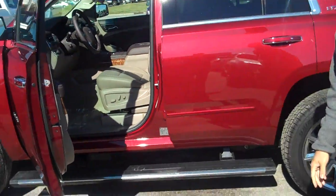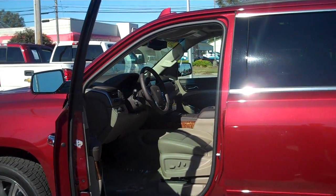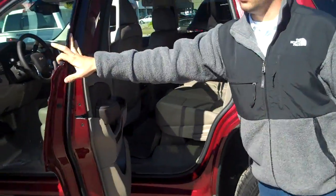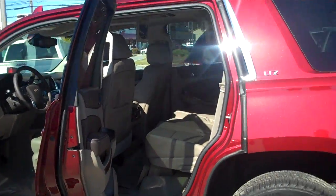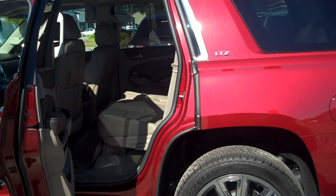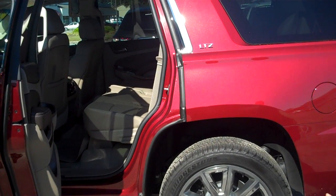Peeking into the interior, we have premium leather in Cocoa Dune color. It comes standard with bucket seats in the front. This one in particular is a little different than most LTZs — you typically see bucket seats in the middle row, but this one will hold eight passengers as it has a middle row bench. However, these are still power configurable.